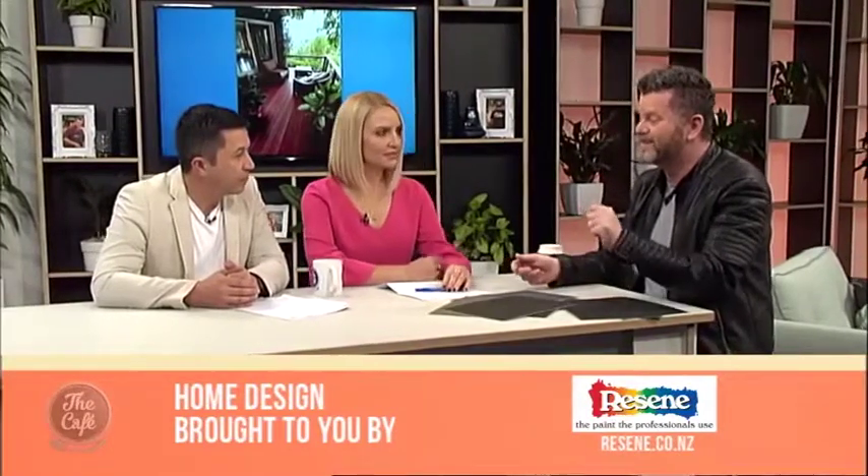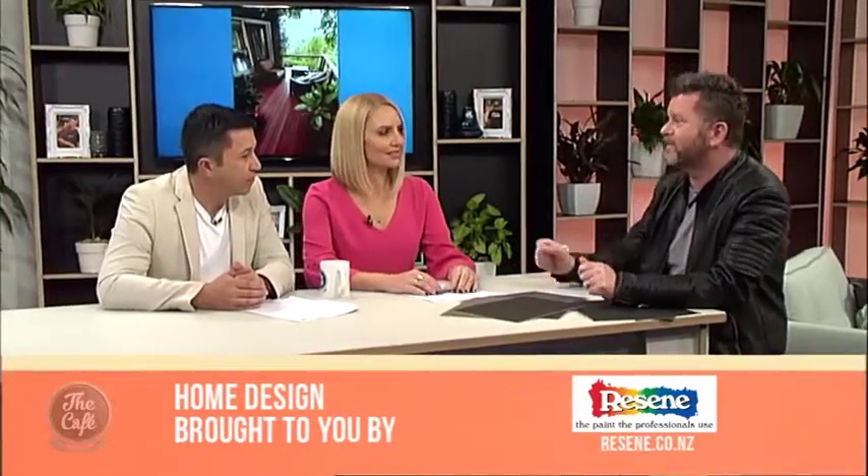If you want to order stain samples you can jump on the Resene website and get them for about $4 to $4.50 each. They've actually got a wood grain on them so they give you a real idea. Also, if you're going to be staining, try the stain out a couple of times on an off-cut of timber. And do check the light conditions — not in direct sunlight, as it can be hard to see properly, but in that afternoon light. You can't go wrong with something like that.